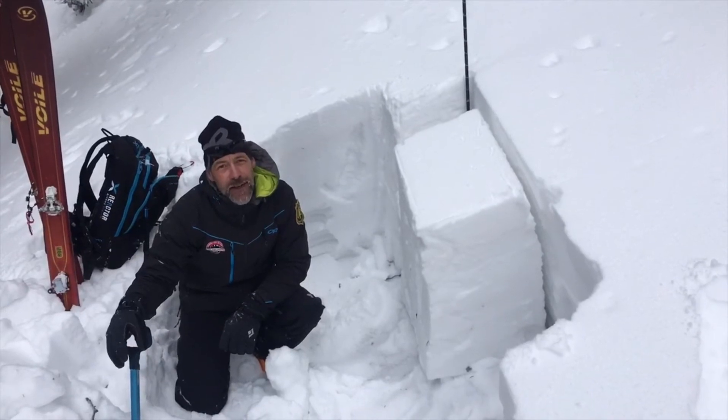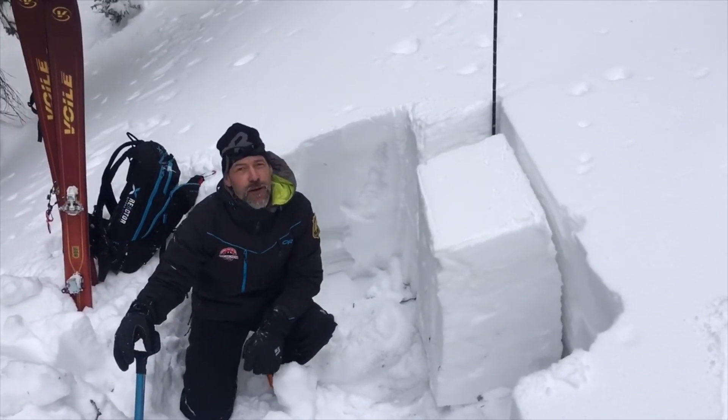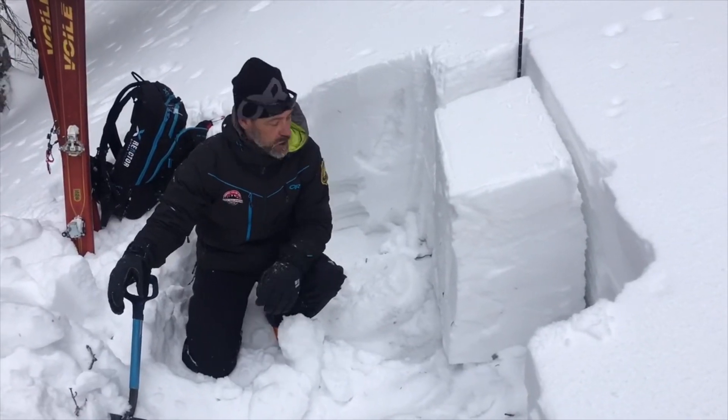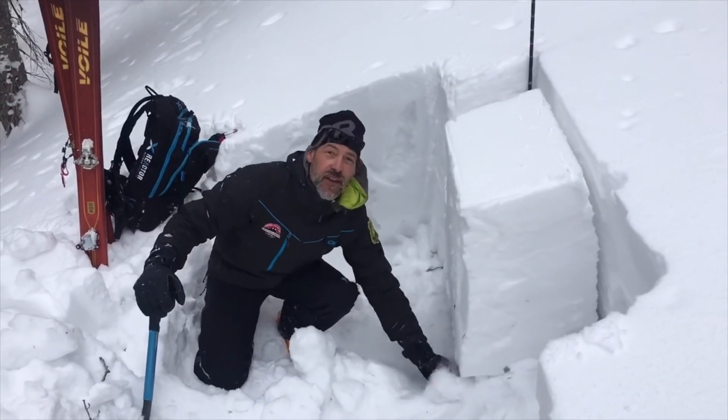We've got a lot of wind drifts up high. We're not quite at the tipping point for natural avalanche activity, but the weight of a skier or rider could certainly send us over the top.